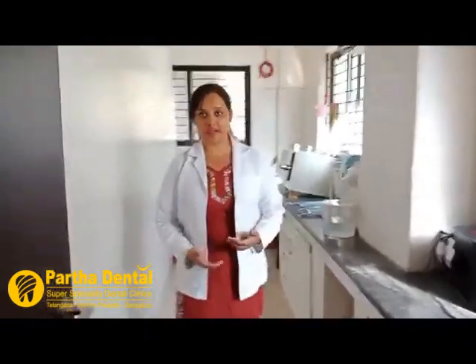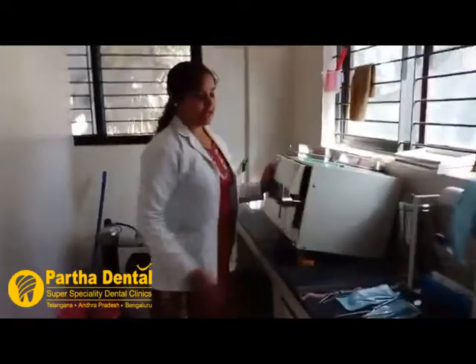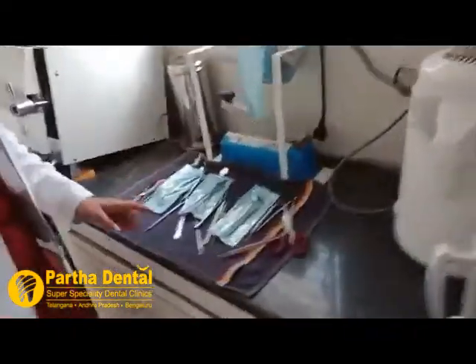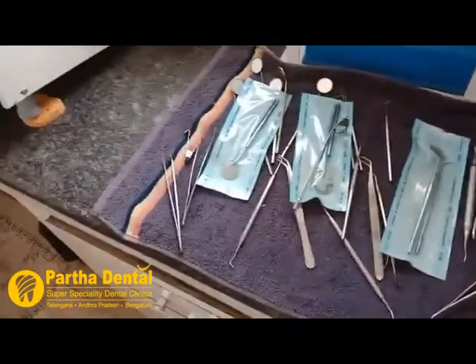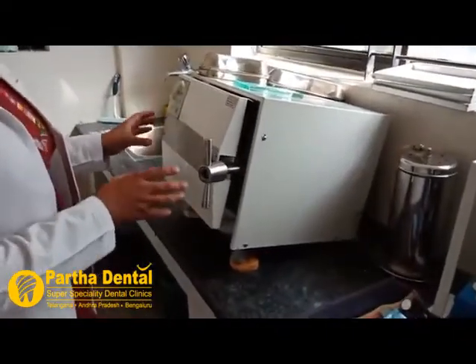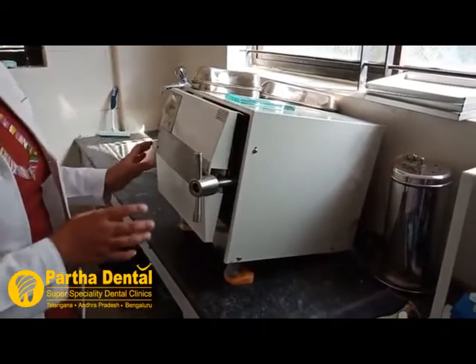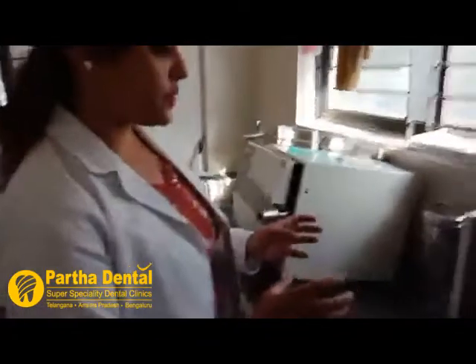This is our lab where we clean and sterilize all our instruments. Here you can see the autoclave machine. In this, the instruments are cleaned first, and then they are put into this machine for 15 minutes. This machine has a temperature set at 121 degrees Celsius. After removing these instruments, we pack them into specialized pouches in which the sterilized instruments are stored.